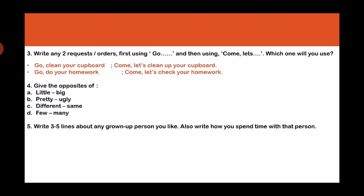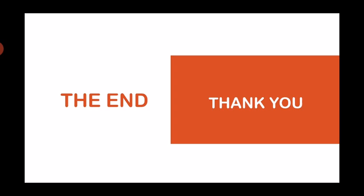And the last question children — you have to answer it on your own. Write three to five lines about any grown-up person you like, and also write how you spend time with that person. You can write about any grown-up in your family that you love to spend time with — it could be daddy, mummy, grandparents, uncle, auntie, any grown-up person. Write down their name, tell us who they are, why you like to spend time with that person, and what you do with them. Answer in three to five lines. That was all in this lesson children — hope you enjoyed it. Have a nice day, thank you!